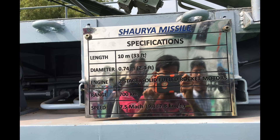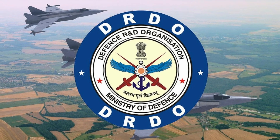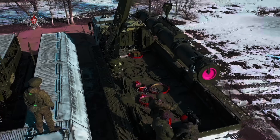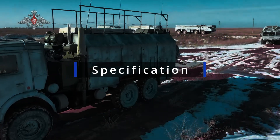The Sorge missile is an advanced hypersonic surface-to-surface ballistic missile developed by India's Defense Research and Development Organization. It's designed to provide strategic capabilities to the Indian armed forces. Here's the general introduction.